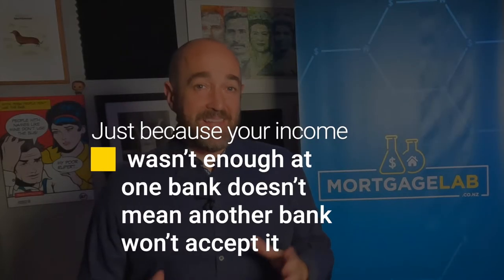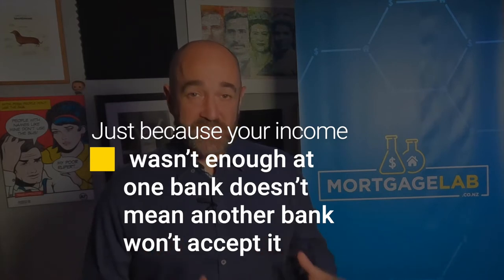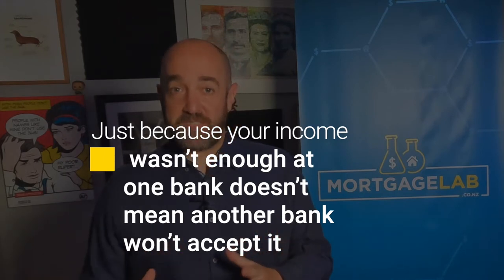Firstly, the banks all use different calculations to determine affordability. This means your income may meet the threshold of another bank. The exact same application that was rejected at one bank may be successful at another.